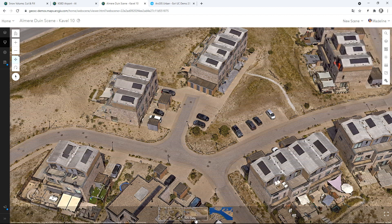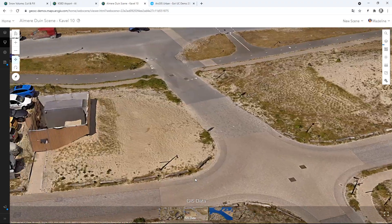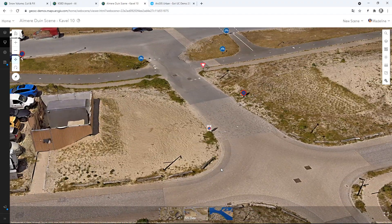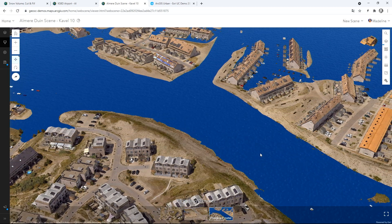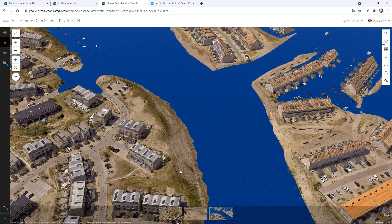We can also start to add in additional layers of information for more enhanced visualization — for example, adding in a Living Atlas layer from the Netherlands that shows traffic signs, or a 3D polygon to illustrate flood risk for sea level rise of two meters. Integrated 3D GIS combines meshes and features to quickly build a visually immersive experience so we can travel to places like Elmira virtually.